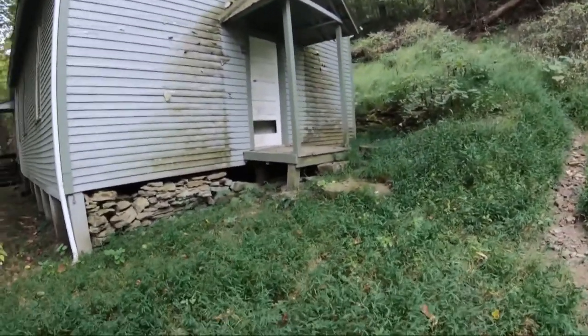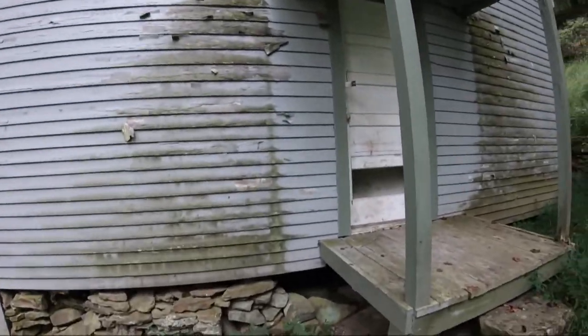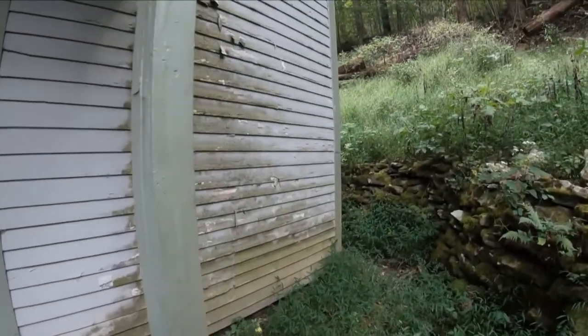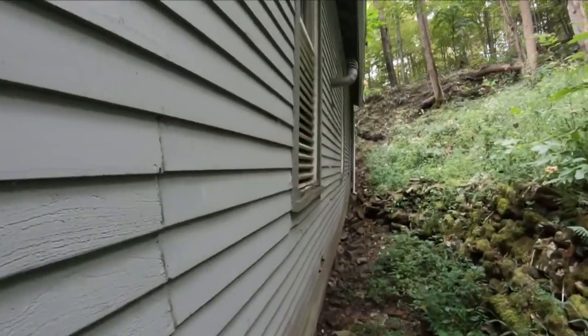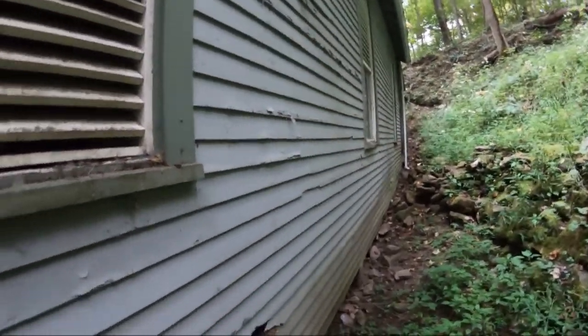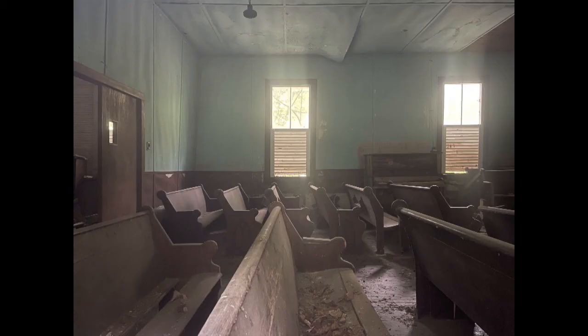Let's go to the other side. Walking around the back. There were two windows that were not boarded over, and we were amazed to see the pews and church belongings still in place. One can only imagine the services, weddings, funerals, joy, despair, heartache, and happiness that took place here.